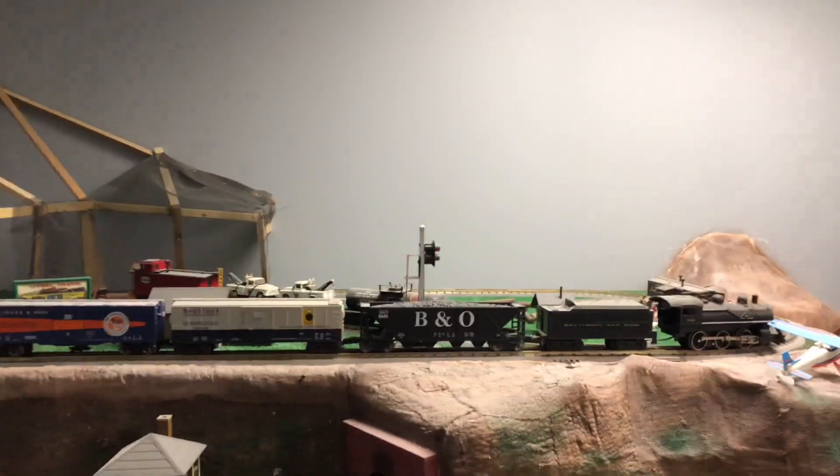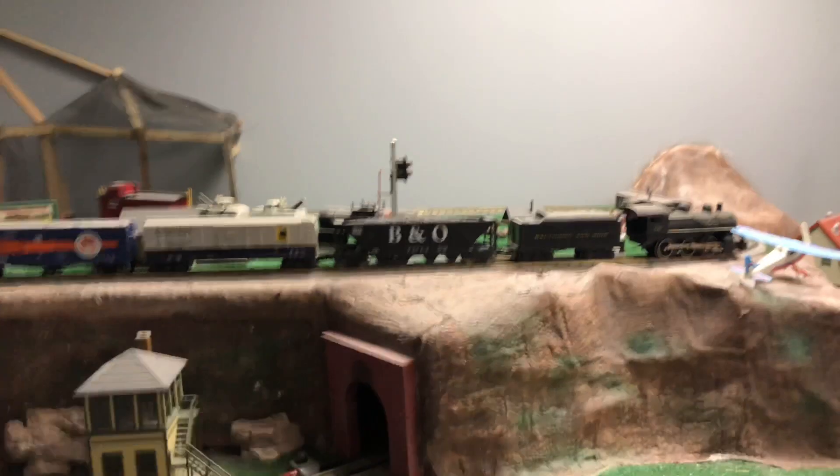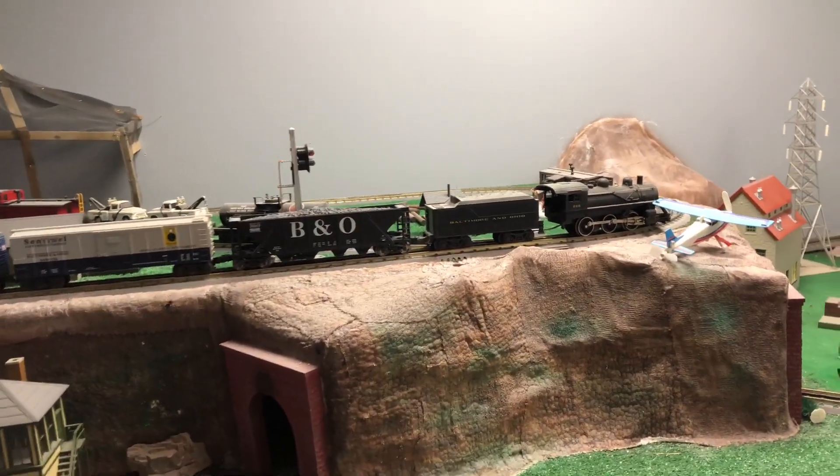The diesel engine then comes to the exit, continues across this table, entering and exiting right here, then loops back around. Let's go back and have a look at this B&O — this was actually my first train set.